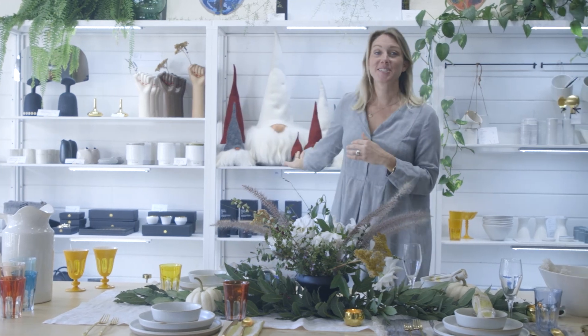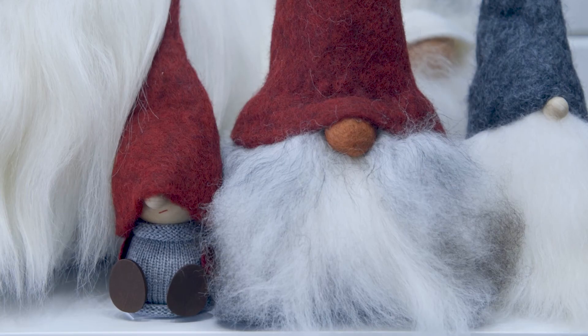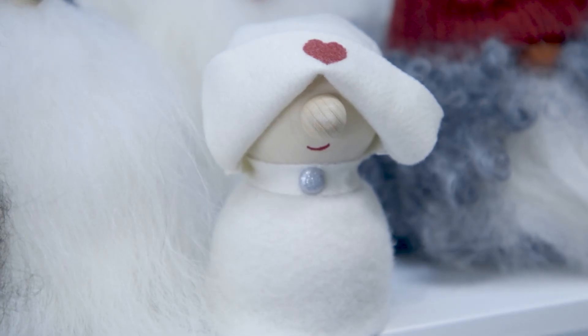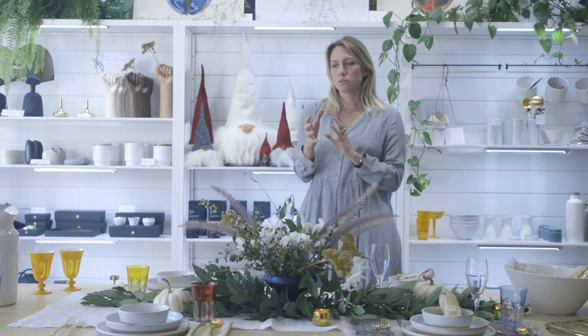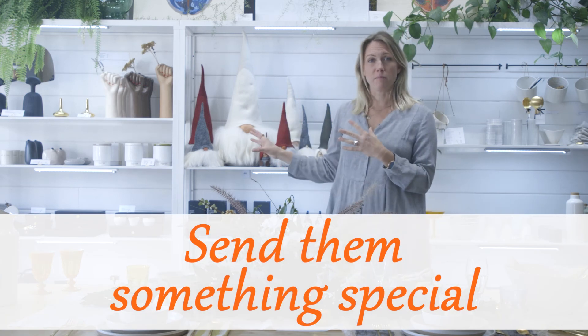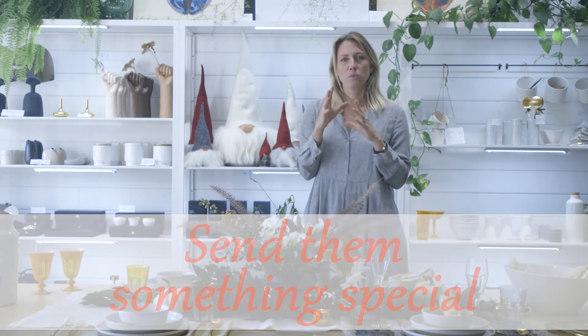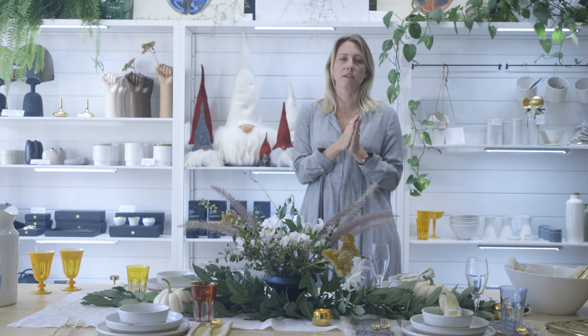The last thing I wanted to talk about is something new we've brought into the store — our gnomes, which are behind me. These Swedish gnomes are a wonderful way to add a little happiness to people you can't be with. If you can't be with your family members during the holidays, you're not alone — a lot of us are spending the holidays in our own little groups. Sending somebody a gnome is a way to let them know you're thinking of them. No matter what, someone is going to see that little gnome and know that someone far away loves them.